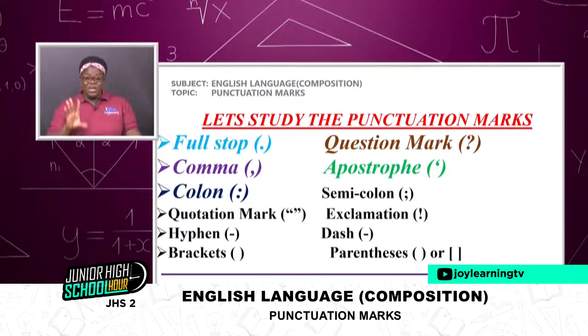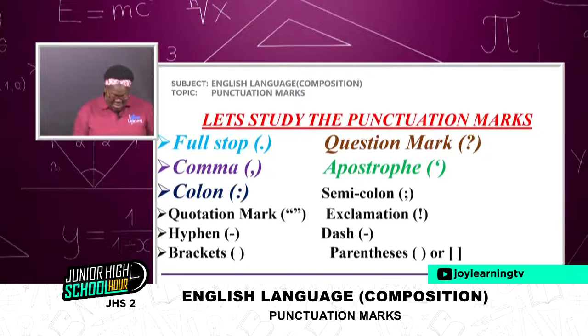We are going to take them one after the other to know what really goes into them, the examples you are going to give, and then finally I give you some exercises as usual. So let's move on.